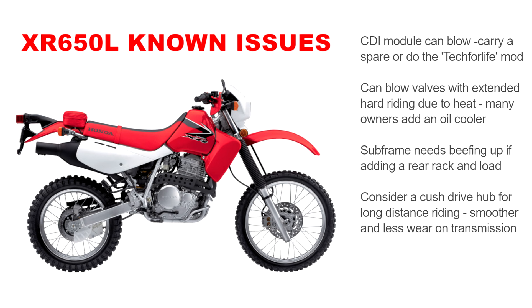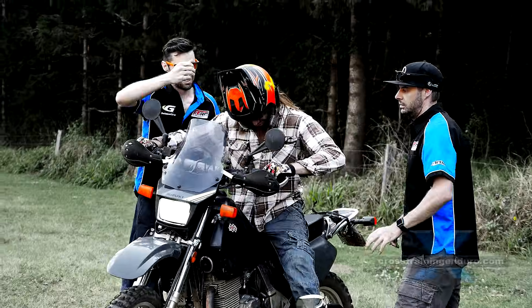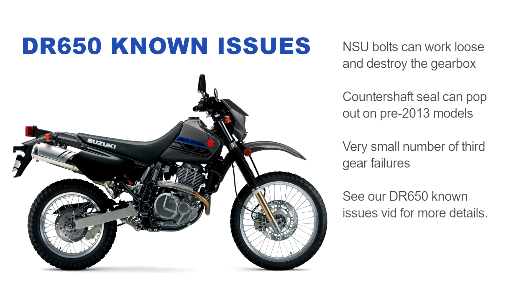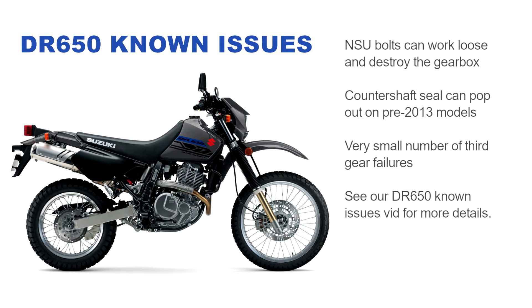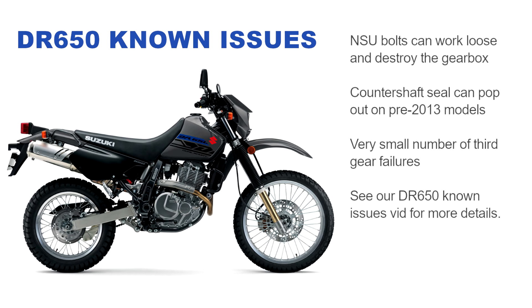Known issues with the DR: there's a small chance the NSU bolts can work loose and destroy the gearbox. The counter shaft seal can pop out on pre-2013 models, and there's a very small number of third gear failures. See our DR650 known issues video for more details.